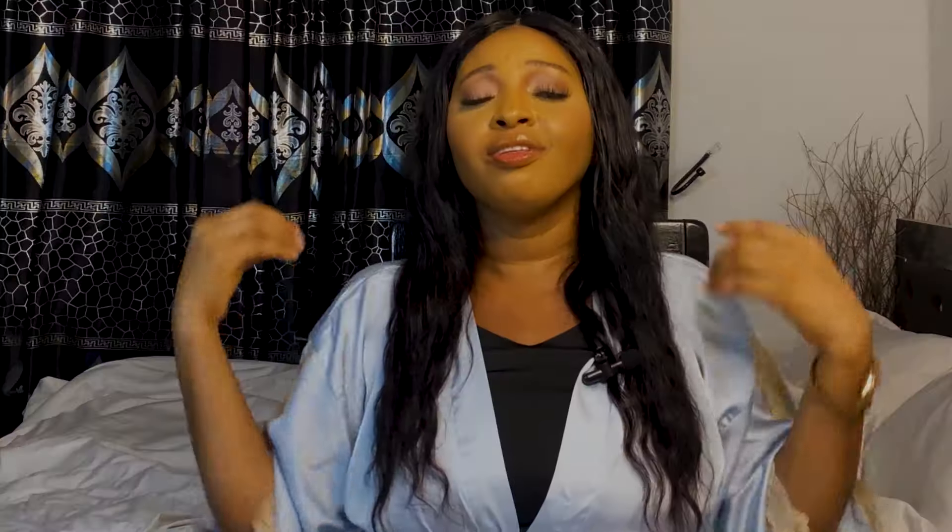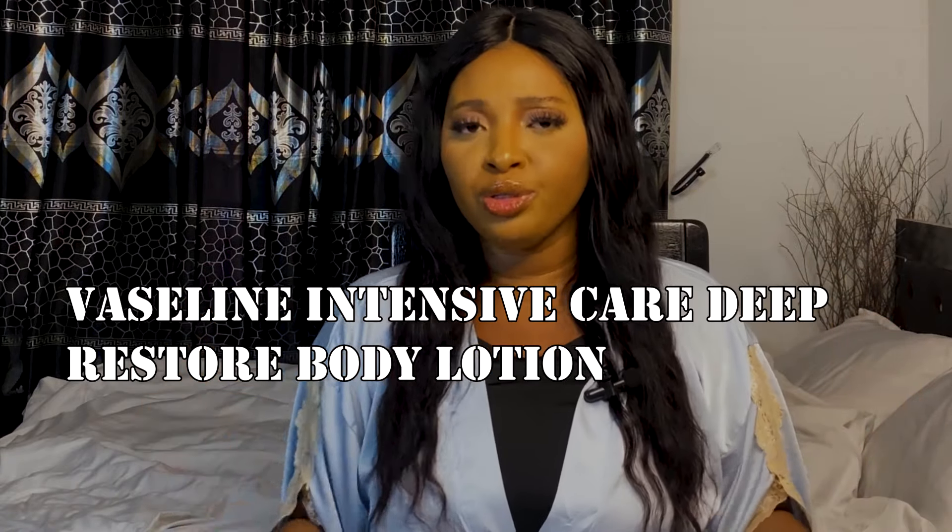The next product on my list is the Eucerin Intensive Repair lotion — I'll put the picture on screen. This lotion will give you enough hydration and moisturize your skin. The key ingredients are castor oil, glycerin, lactic acid, and urea. These ingredients will help hydrate your skin, lock in moisture, and provide up to 48 hours of moisturization. It will help clear your dull and flaky skin and protect your skin barrier. It might be pricey but if you can afford it, you should go for it.